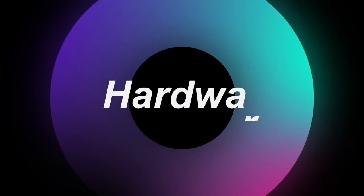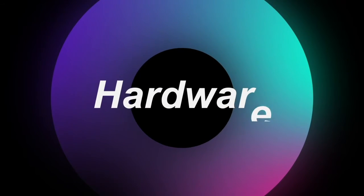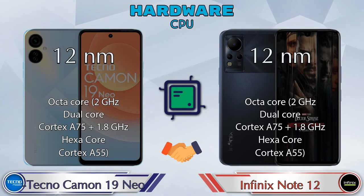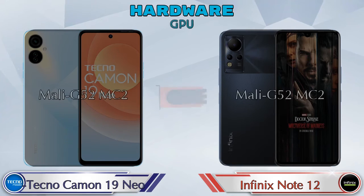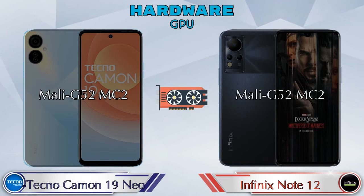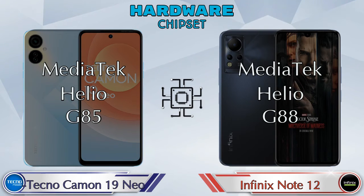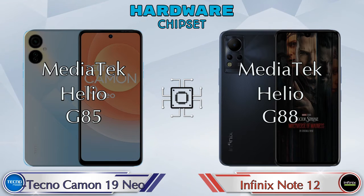First we talk about the most important part of the phone — hardware. The CPU is the same in both phones. The GPU is also the same in both phones, which is Mali-G52 MC2. Talking about chipset, MediaTek Helio G85 is available in the Camon 19 Neo, and MediaTek Helio G88 is available in the Note 12.